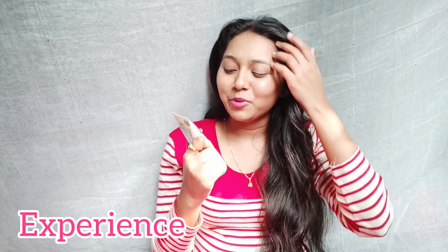Currently I'm using it and I'm going to share my experience with all of you. At the end of summer going into winter, I saw the small package and started using it, and I really liked that one.